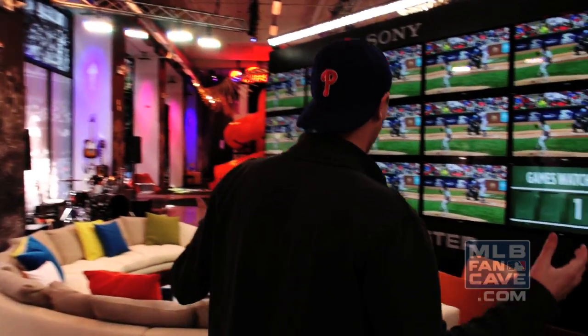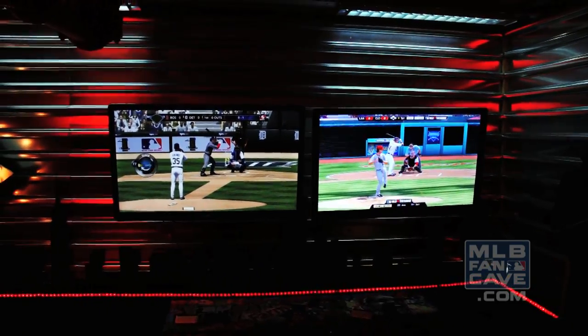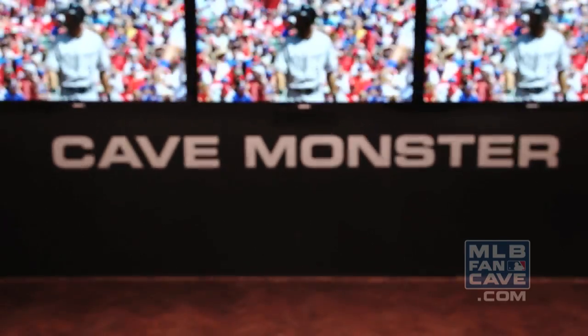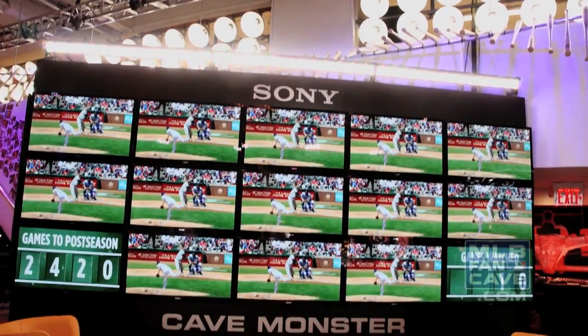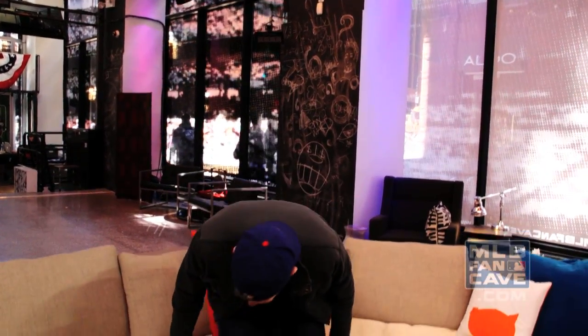We're here to watch 2,430 games, and of course if you've got to watch that many games, you need a lot of TVs. Sony provided us with 45 flat screen TVs, but most importantly on the Cave Monster, where we have 15 TVs showing all the games at the same time. And this entire living area was provided by Resource Furniture so we can sit back and enjoy the game.